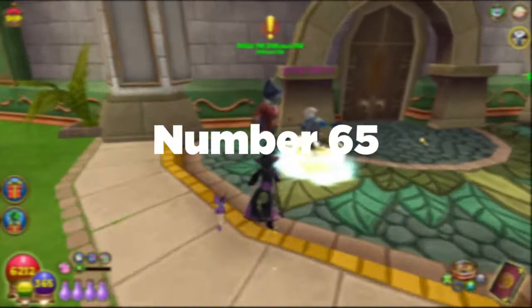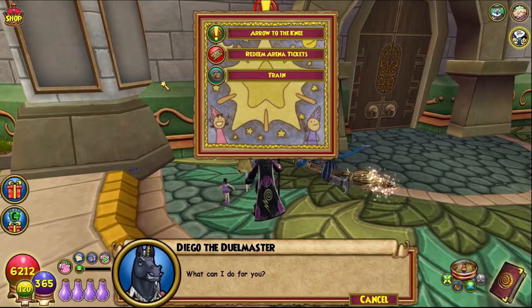Number sixty-five: there's a quest from Diego named 'Arrow to the Knee,' which is a reference to the popular game Skyrim — 'I used to be an adventurer like you, then I took an arrow in the knee.'